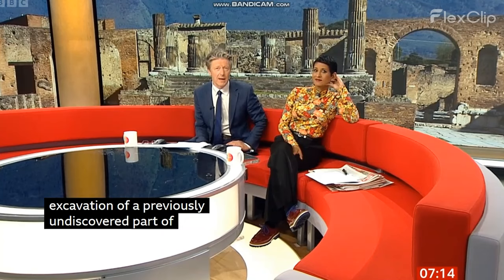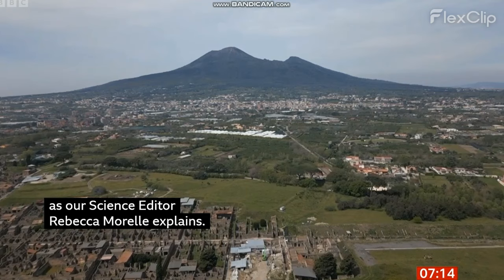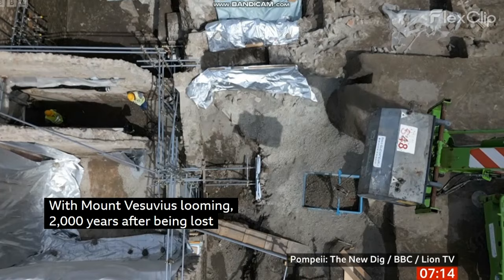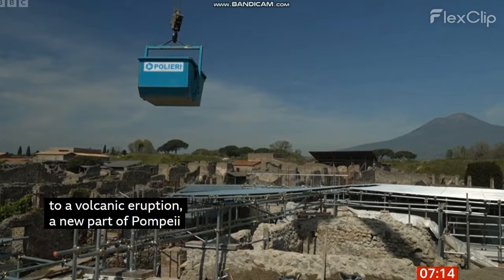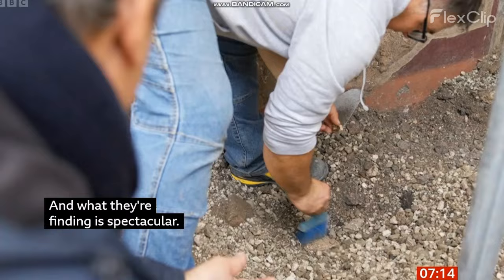Our science editor, Rebecca Morrell, has this explanation. With Mount Vesuvius looming, 2,000 years after being lost to a volcanic eruption, a new part of Pompeii is emerging in the biggest excavation in a generation. And what they're finding is spectacular. After lying buried for so long, a room from a sumptuous house appears, and beneath the volcanic debris, a mosaic floor.